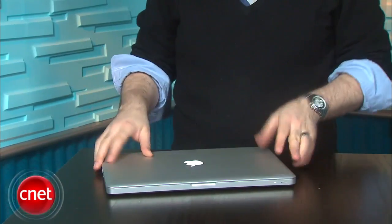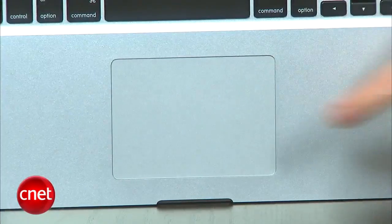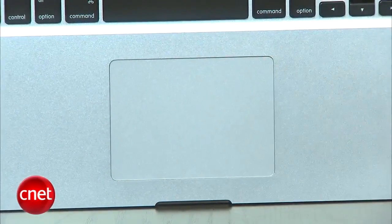On the outside, they all look pretty much the same. Apple has definitely put a lot into this aluminum unibody construction with a large glass multi-touch trackpad. That remains the same.